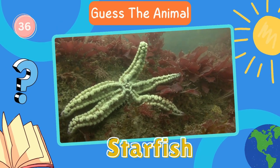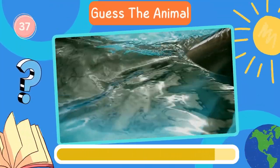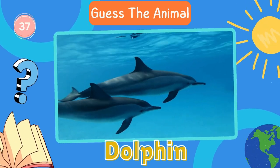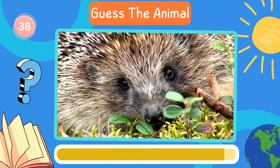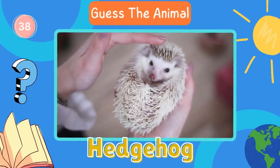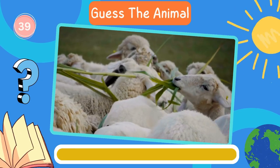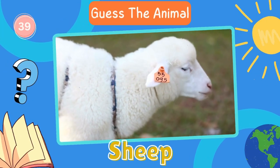Starfish. Fantastic. Now try to guess this animal. Dolphin. Let's move on to the next animal. Hedgehog. Fantastic. Now try to guess this animal. Sheep. Let's move on to the next animal.